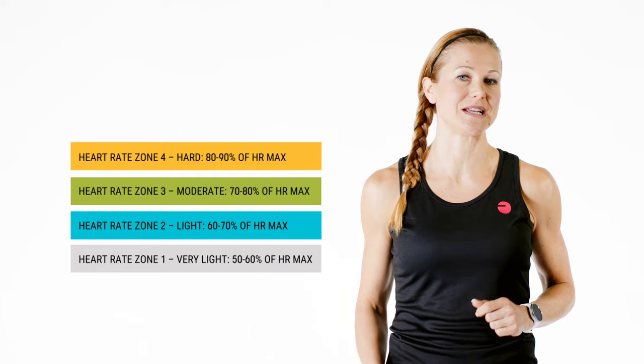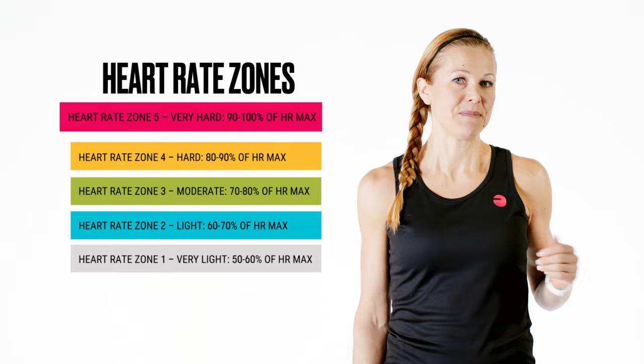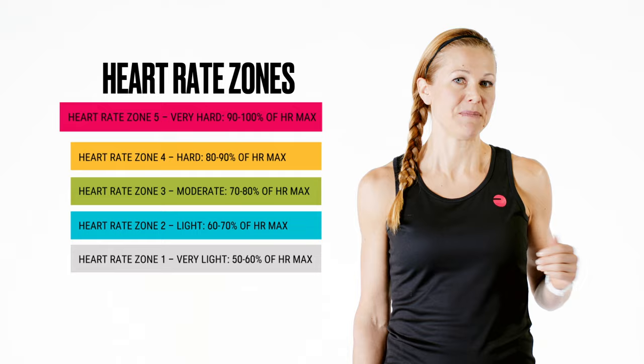The best way to improve cardio fitness and to see results is to train at the right intensity. Different intensity levels, or zones as we at Polar call them, have different training benefits, so it's good to train on several heart rate intensities. If you want more information about heart rate training, please visit our website at Polar.com.